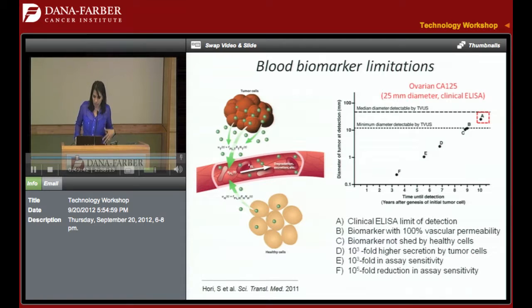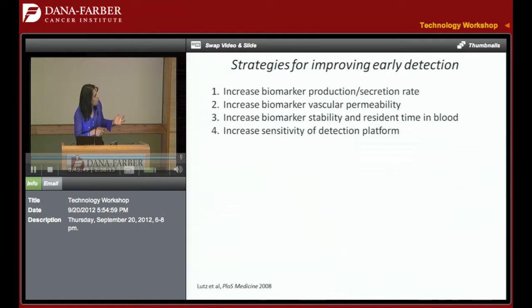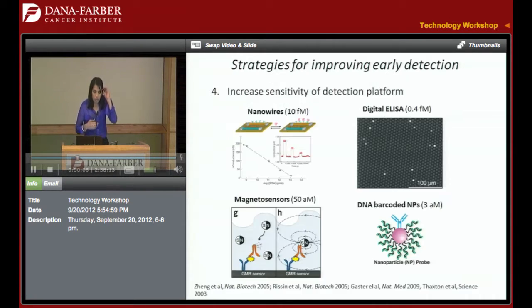What I want to describe now is potentially another way to think about it. With this as a backdrop, these are some things you could think about as an engineer for improving early detection using biomarkers. The first is to increase the biomarker production rate — Sam did that theoretically. Most engineering groups in the literature have been focusing on increasing the sensitivity of the detection platform. But what we wanted to do instead was think about number one: how could you make more biomarkers?